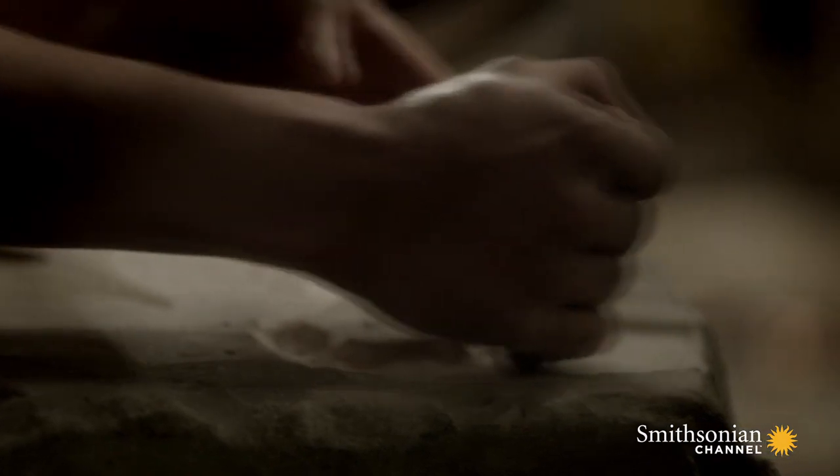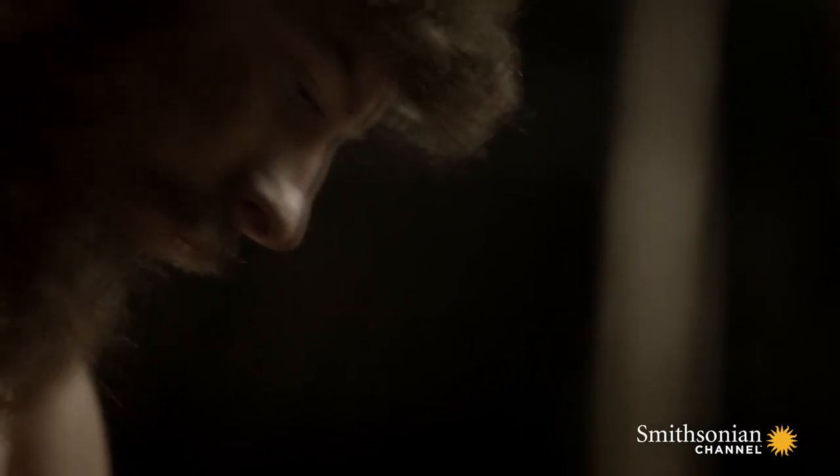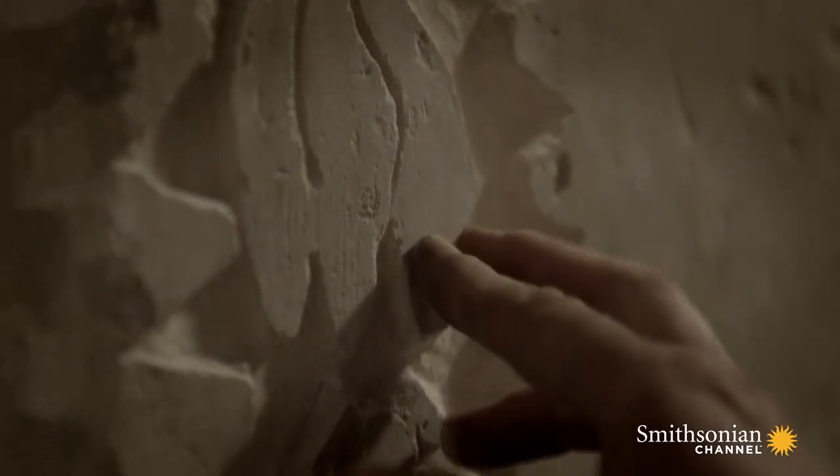Carved, moved, and erected without anything more sophisticated than manpower and stone tools. We're talking about a period which had not seen metal tools, and even the wheel had not been invented yet. So these monuments were put together by hand.